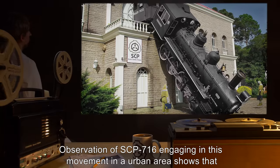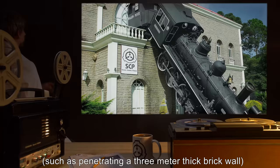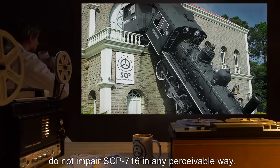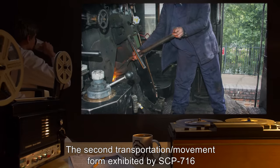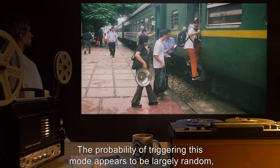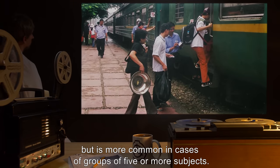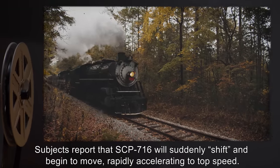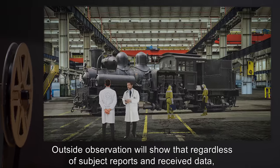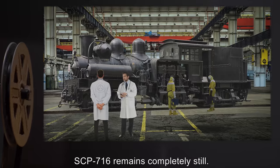Observation of SCP-716 engaging in this movement in an urban area shows that activities that would damage or disable a normal locomotive, such as penetrating a 3-meter thick brick wall, do not impair SCP-716 in any perceivable way. The second transportation or movement form exhibited by SCP-716 has only been observed with human subjects on board. The probability of triggering this mode appears to be largely random, but is more common in cases of groups of five or more subjects. Subjects report that SCP-716 will suddenly shift and begin to move, rapidly accelerating to top speed. Outside observation will show that regardless of subject reports and received data, SCP-716 remains completely still.